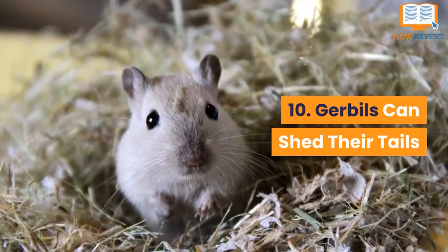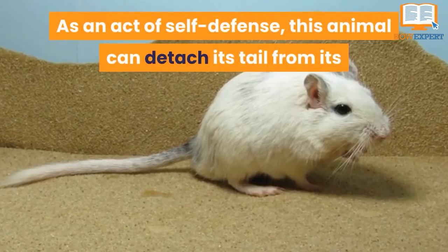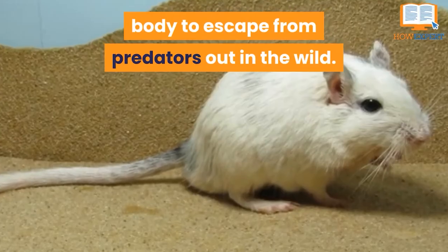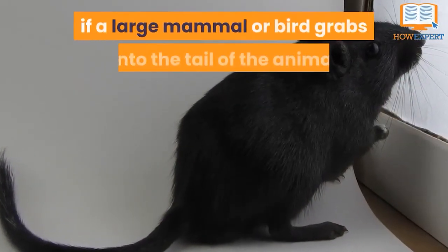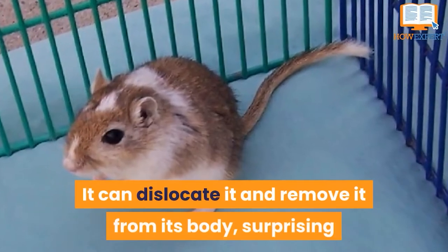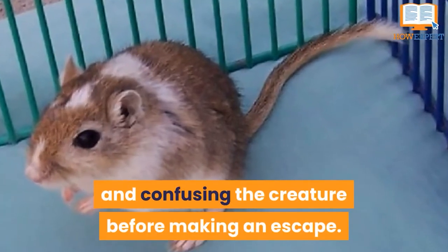Number 10: Gerbils Can Shed Their Tails. As an act of self-defense, this animal can detach its tail from its body to escape from predators out in the wild. This survival tactic is great when a large mammal or bird grabs onto the tail — it can dislocate it, surprising and confusing the creature before making an escape.